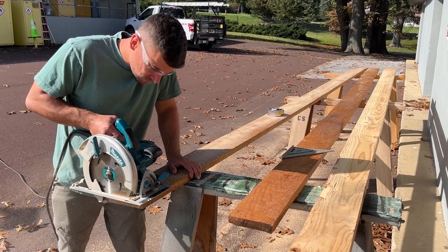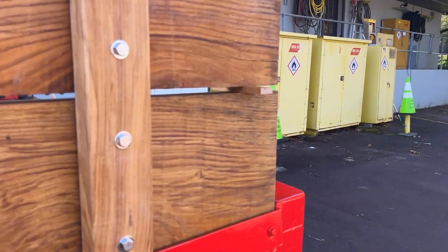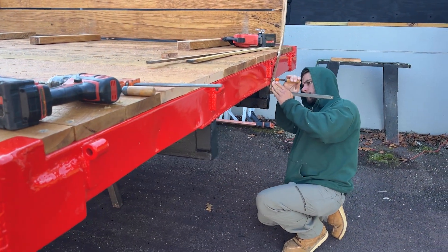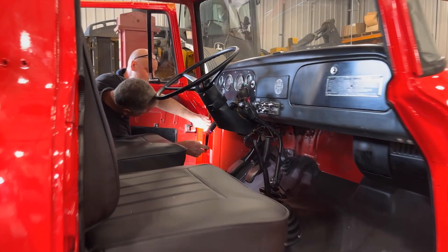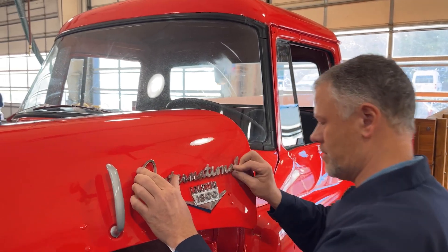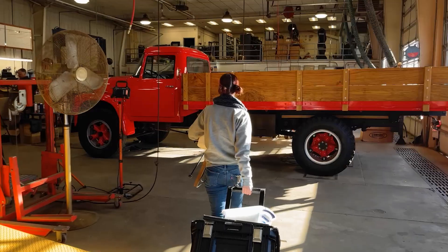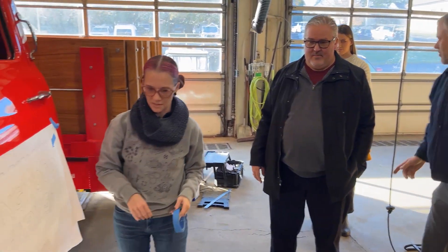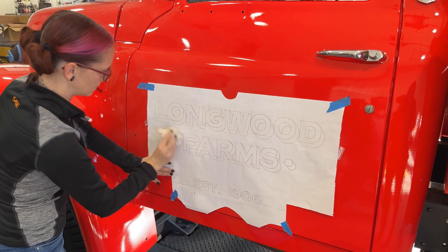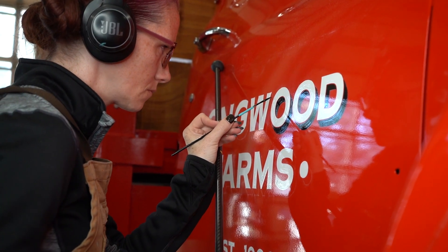The staff are actually recreating period-correct wooden sides out of wood we've reclaimed from Longwood Gardens. Part of the fun, at least for me, is finding hard-to-find parts. This truck was missing its original International badging, which we found. Many years ago at a local hot rod show, I saw Hot Rod Jen pinstriping and I really enjoyed her work, and she just came to mind when I thought about lettering this truck.